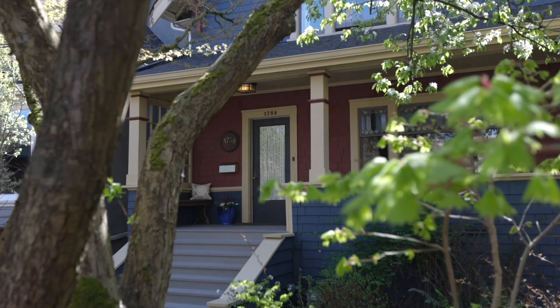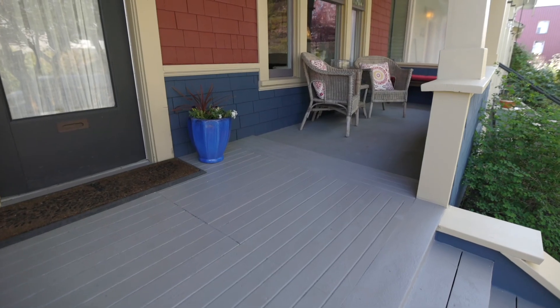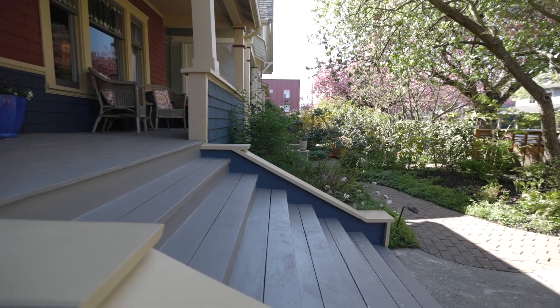Originally built in 1910 and lovingly updated and cared for over the years, this stunning home offers classic design with modern comforts and almost 2,500 square feet of living with a large, beautifully landscaped yard.